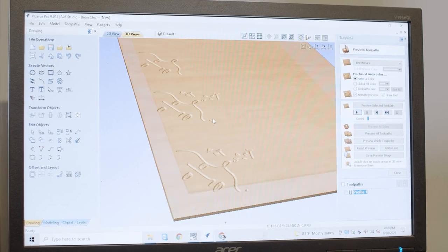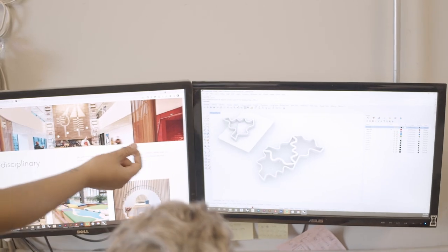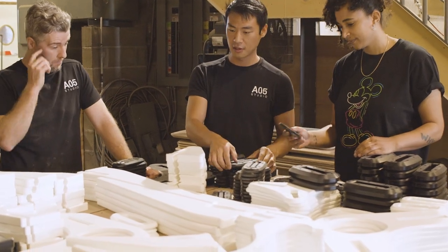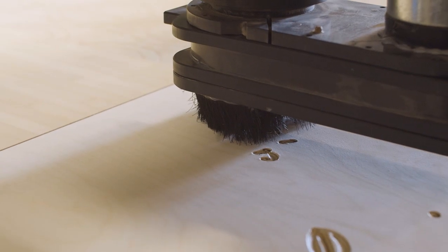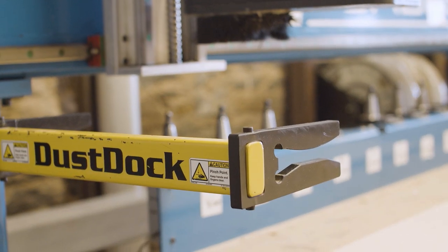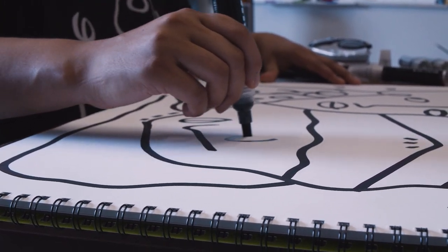Chantelle is here for a week and we're trying to experiment and take what Chantelle does in her art and marry it with some of the experience and technology that we have here in the Hook workshop. We're going to play around with digital fabrication, the CNC machine, and see how her art can influence the work that we're going to create here this week.